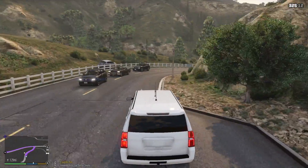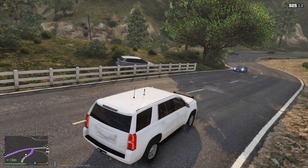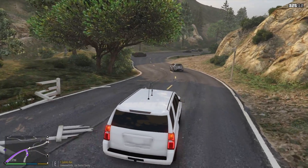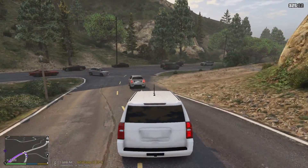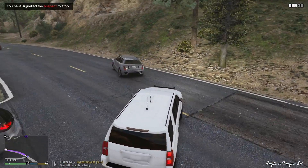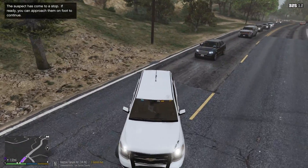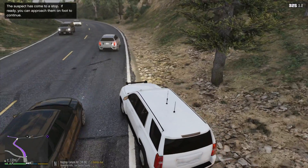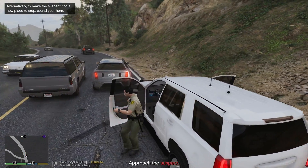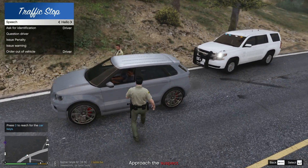I want to head back and check out that house — I just want to see if it had an interior. Oh — what is this guy doing? We're gonna pull this dude over, driving like a lunatic. Let's get off to the side of the road. The AI is a disaster at pulling off to the side, they really are.